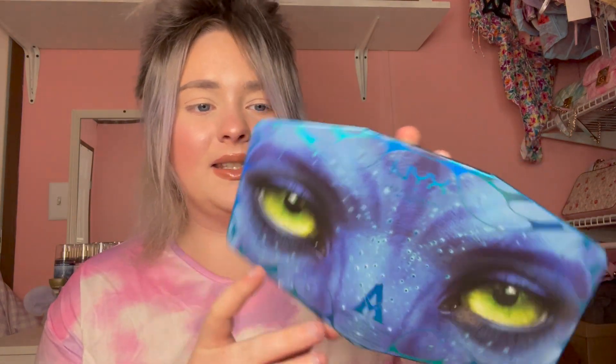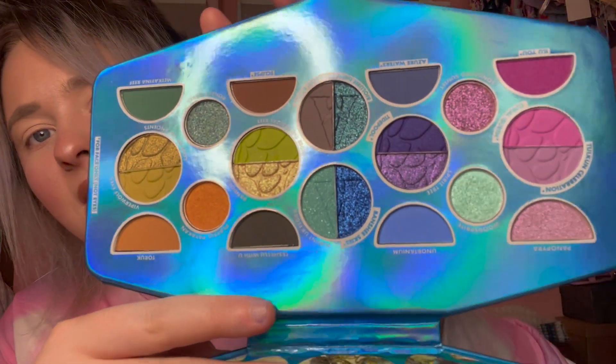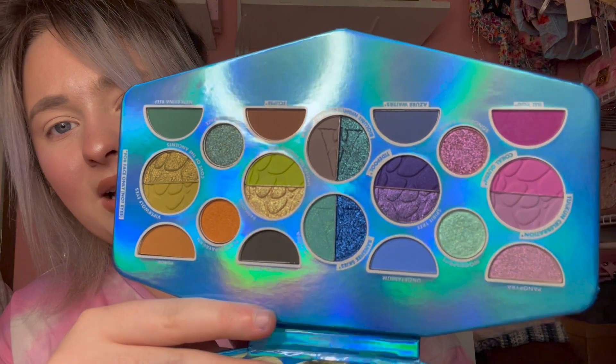Next I have the NYX Avatar palette — they did a whole collection with Avatar. A lot of people were complaining the price was too high for NYX, around $40. I waited and got it on sale for $31, which is still high for NYX in my opinion, but I thought it was really unique and wanted to test the formula. The outside packaging is really cool, especially if you're an Avatar fan. The shades inside are really cool too. I can understand not wanting to pay full price, but when it dropped a little, I went for it.